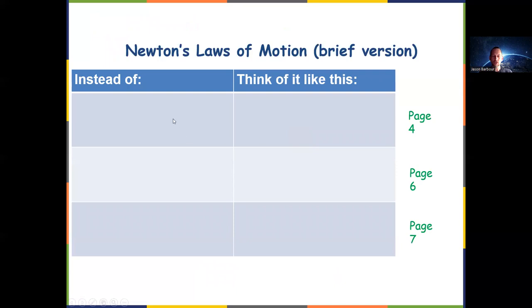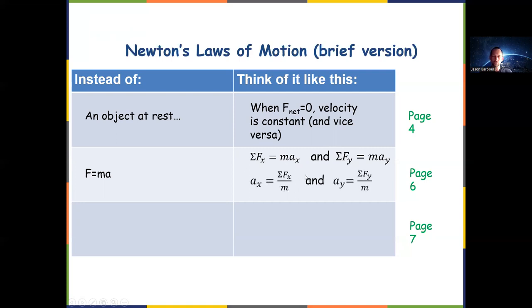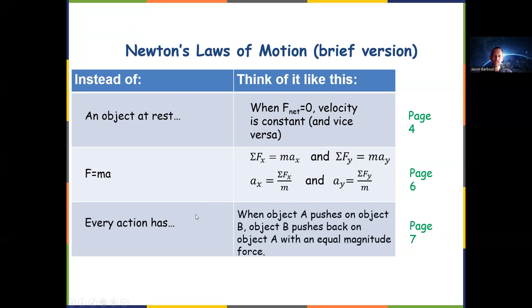Newton's laws in summary: for the first law, think of it as balanced forces producing constant velocity and unbalanced forces producing changing velocity. For the second law, instead of just F = ma, think of summation of forces — you can apply it in the x direction and the y direction — or conceptually as acceleration equals force over mass. For the third law, instead of the action-reaction definition, think about two objects exerting equal and opposite forces on each other simultaneously. That's it for this video — if you have questions, you know where to find me.